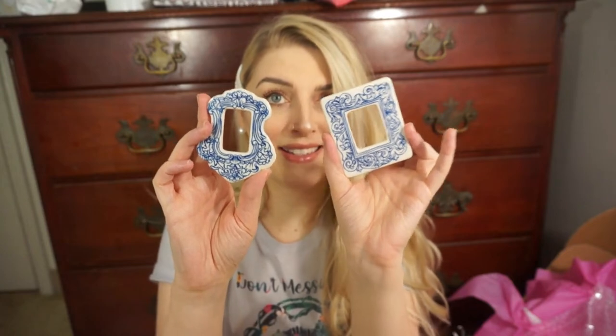We have this ceramic magnet frame set. It comes with two different magnets — they are ceramic and so beautiful. They have that old-fashioned china tea set pattern. You can put pictures on the back and put them on your fridge. I'm going to print out pictures of my kids to put in these and put them up high on my fridge, because my kids like to take magnets down and play with them — probably because we have those ABC magnets that are for kids, so they think magnets are playthings.